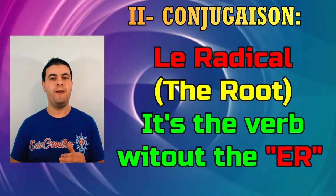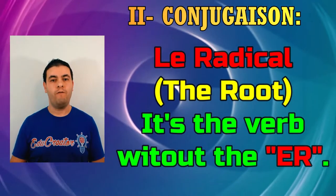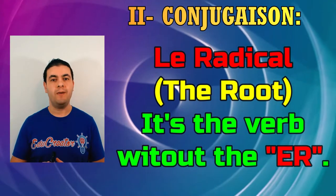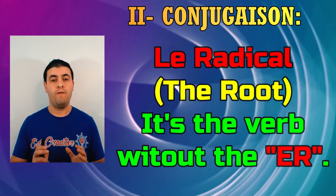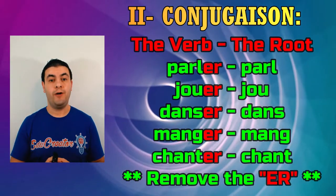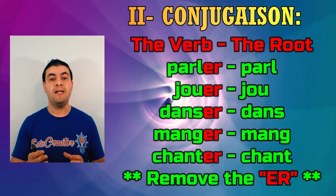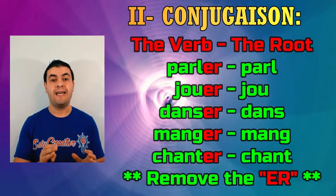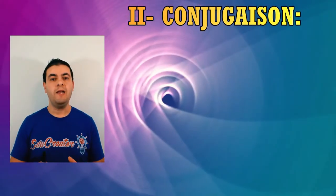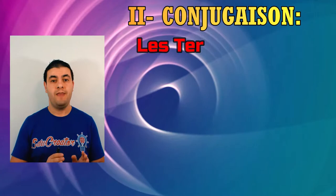The second part of the rule is the root — le radical. The root of the verb, le radical du verbe, is the infinitive form of the verb without the -ER. What's left after you remove the ER — that's what we call le radical, the root. Finally we go to the last part of the rule which is la terminaison, the ending.